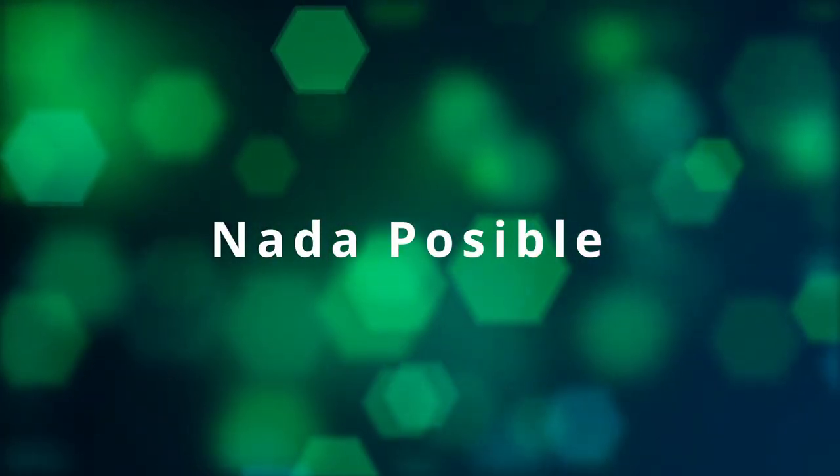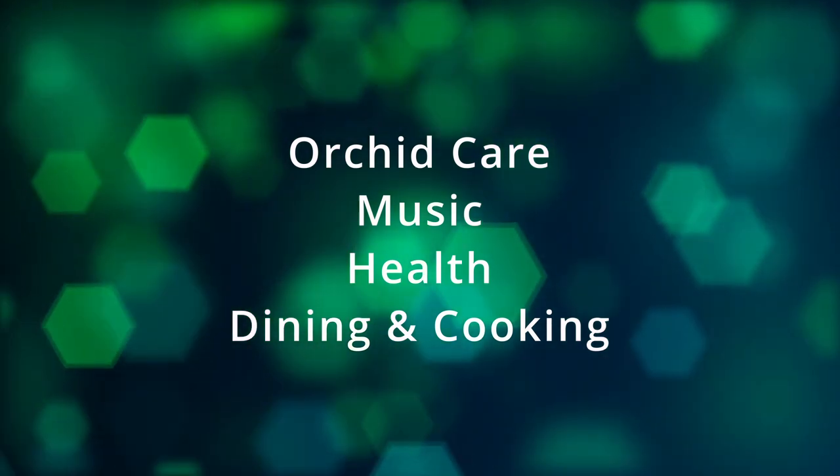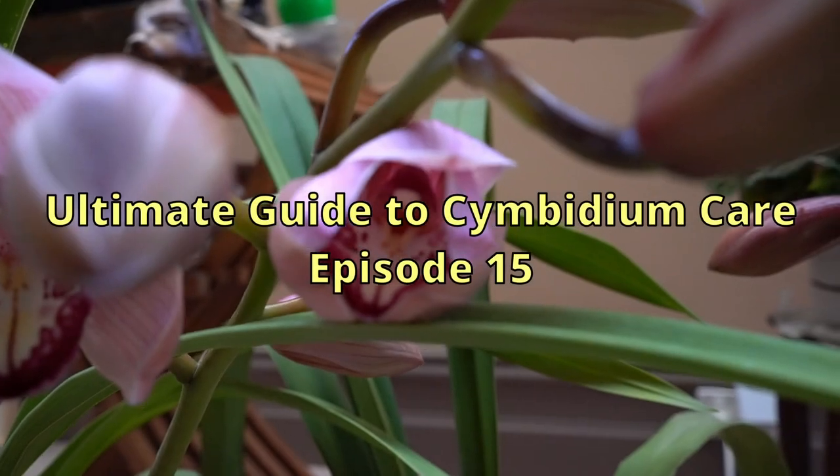Hi, I am Zira of Not A Poor Sibley, featuring Orchid Care, Music, Health, Dining and Cooking. This is episode 15.